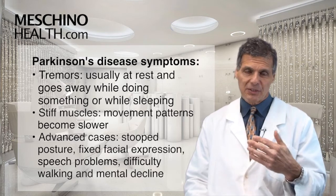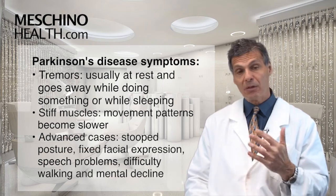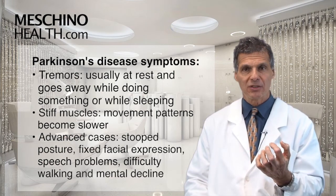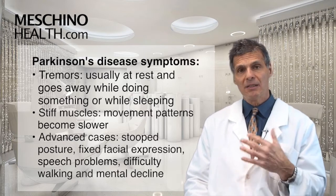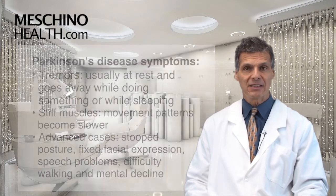You also will see muscles start to become more stiff and more rigid, and movement patterns become slower. In more advanced cases, there's a stoop posture, a fixed facial expression, speech problems, difficulty walking, and eventually mental decline — a common feature in advanced cases.